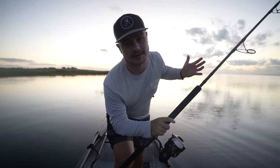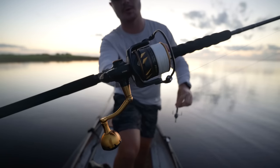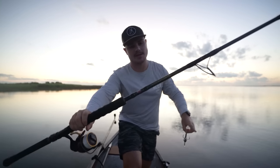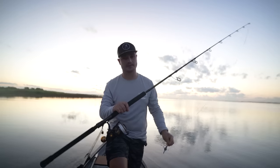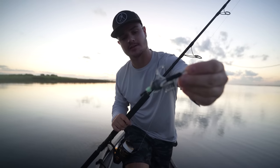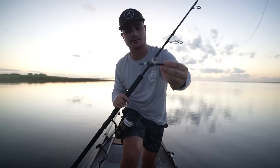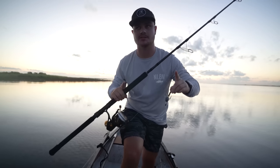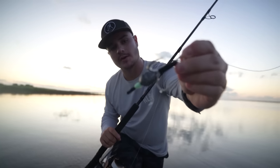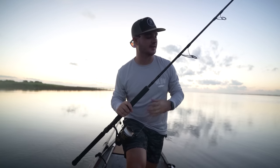Let me show you guys the setup for today. We've got a Penn Slammer 6500 with 40-pound braid, and then a Penn Carnage 2 rated for 40 to 80-pound braid — a super stiff boat rod, perfect for alligator hunting. I've also used it for tarpon. In gator hunting we use a snatch hook — at least with the technique we're doing. You could bait for them, but we're using a snatch hook with 200-pound hollow core braid. One important thing: this hook doesn't actually pierce the gator's skin because it's so thick — it just grabs them.